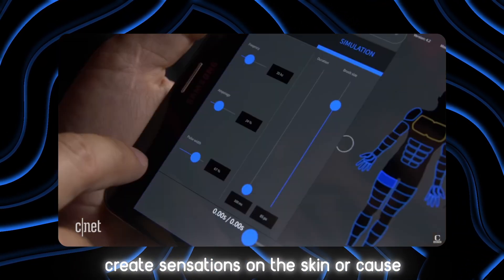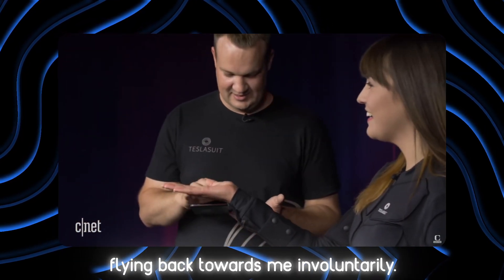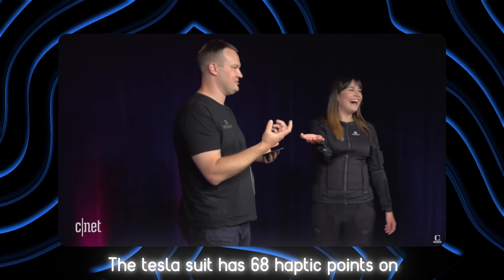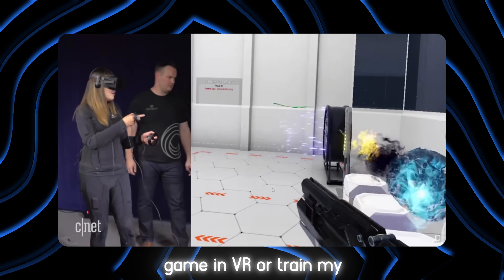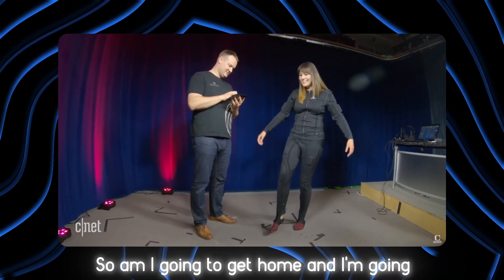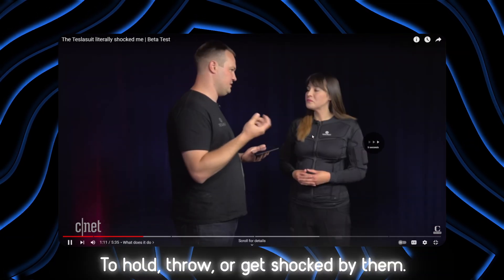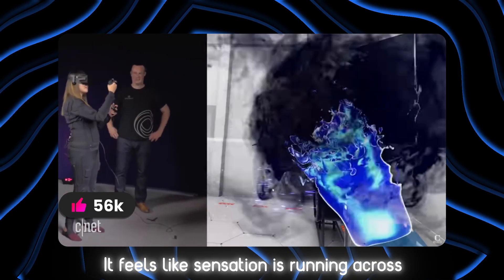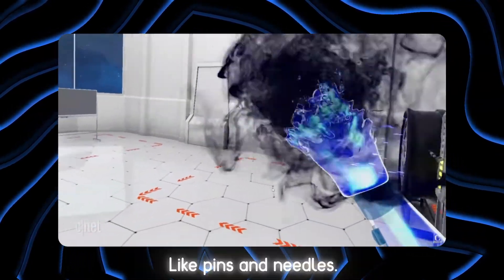This technology uses electro-stimulation systems to create sensations on the skin or cause muscle contractions — like when you hold your arm out and it comes flying back towards you involuntarily. We can actually manipulate the muscles. The Tesla suit has 68 haptic points on the body, so you can feel the force of playing a game in VR, or train your muscles to learn poses. The sensations feel like pins and needles running across the wrist and bicep.